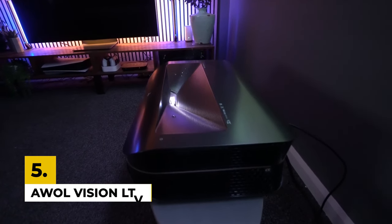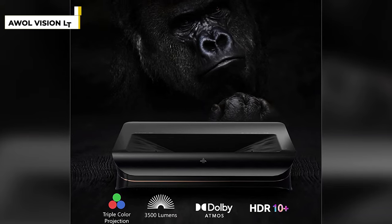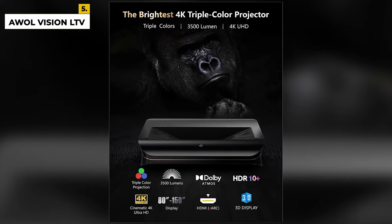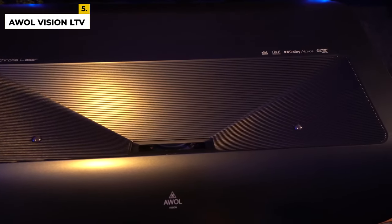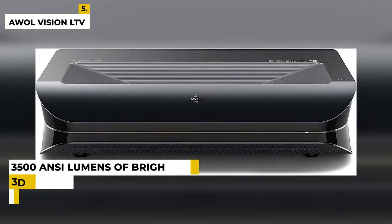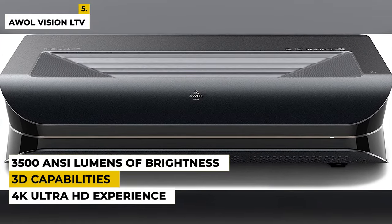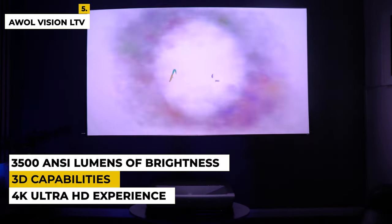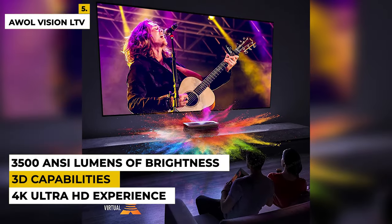The last one is the AWOL Vision LTV 3500 4K 3D Laser TV. It is a revolutionary ultra-short-throw triple laser projector that eliminates the need for a color wheel. This advanced projector produces a stunning 3500 ANSI lumens of brightness and 4K Ultra HD resolution for an incredibly immersive viewing experience. With an impressive 80–150 inch image size, the LTV 3500 delivers an incredibly bright and vivid picture with an impressive 3D effect. The projector also features HDR compatibility, allowing you to enjoy bright, vibrant colors and deep, dark blacks. The LTV 3500 is perfect for home cinema or boardroom presentations with its noiseless operation and low power consumption.